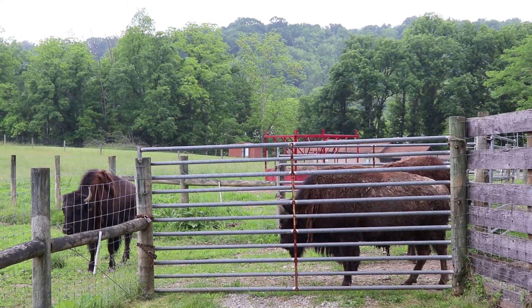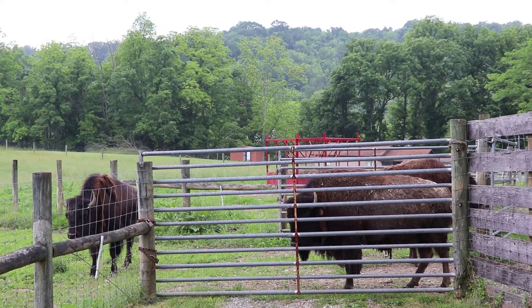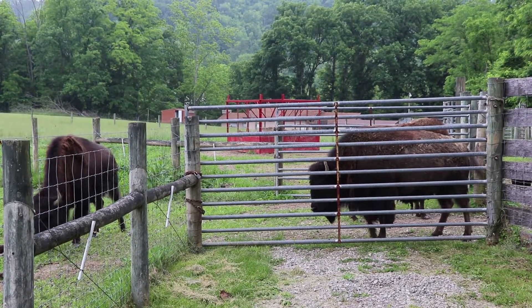Here's a whole bunch of Plains Bison, direct descendants of the ancient bison that roamed here 10,000 years ago. Ancient bison were about 25% larger than these guys.